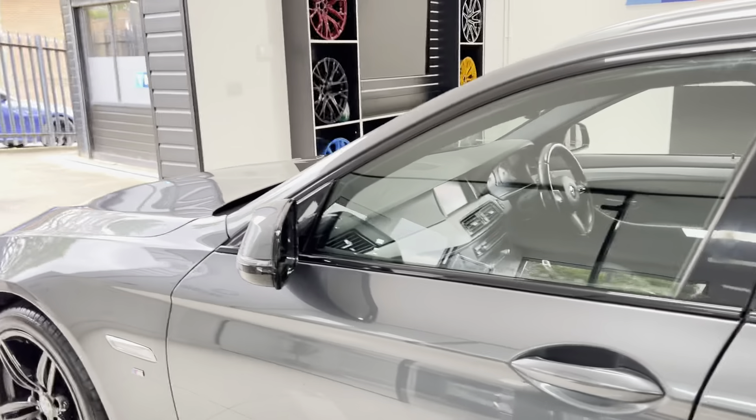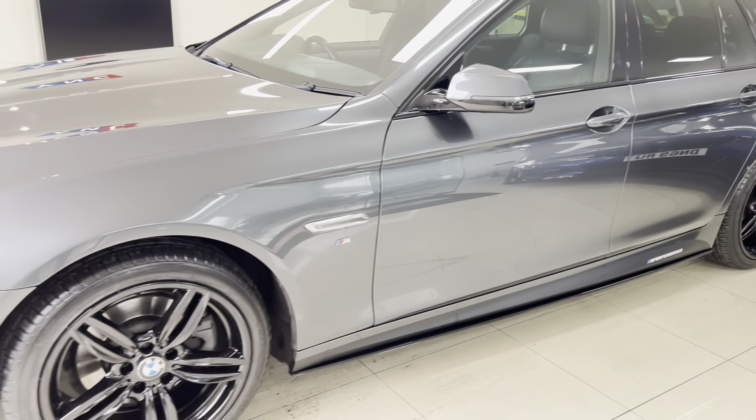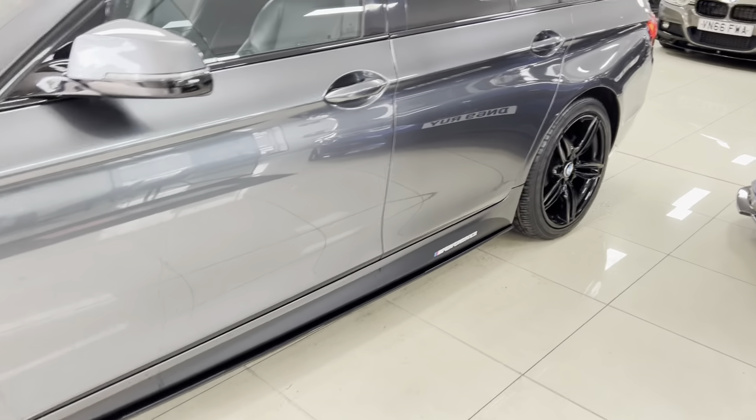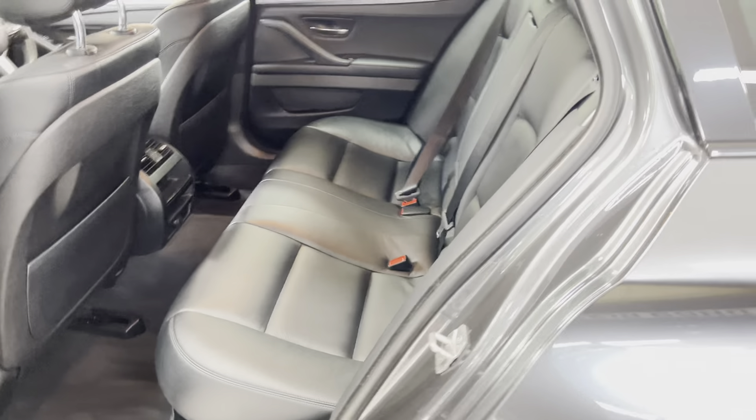Going around towards the passenger side, you can see it's a nice, neat, tidy example of the 5 Series. Inside, this vehicle has the full black leather, and you get the full three-seat isofix rear bench.